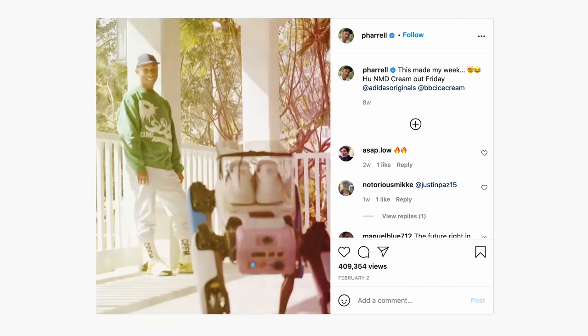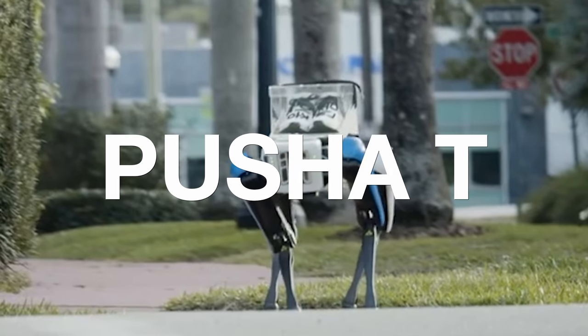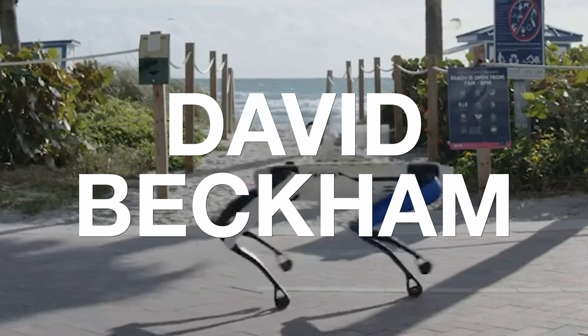After the drop-off to Pharrell, Spot made additional rounds, delivering to Pusha T and David Beckham, among others.